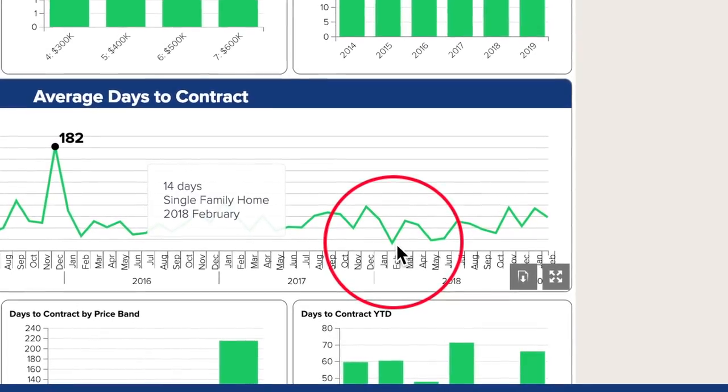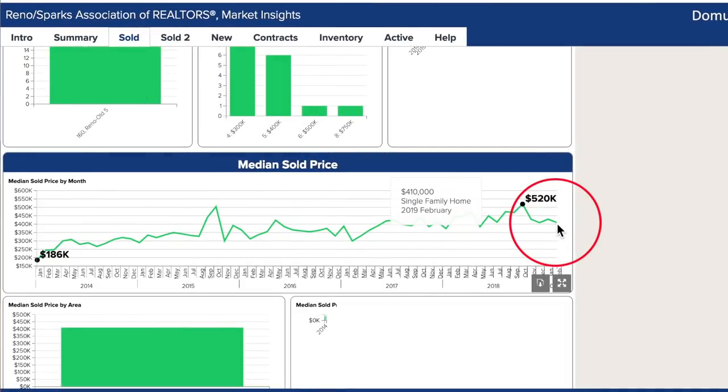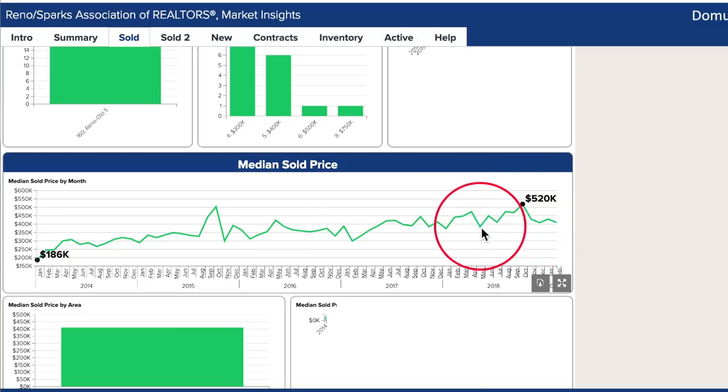I want to bring a little more attention to the median price. The $410,000 for last month is down, but this is a normal trend for the Old Southwest. So the best time really is to buy in February — let's get out here and find you a home.